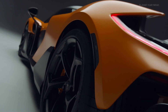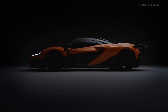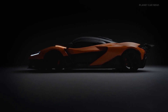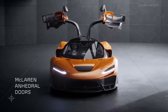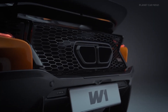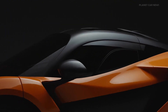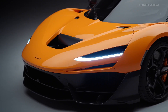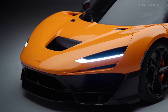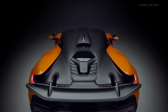The W1 represents a new expression of our design DNA, with a new performance line leaning forward giving the impression of speed. The new anhedral doors — a first for McLaren — open to reveal authentic theatre, complemented by the soundtrack of the exhaust and the incredible drama of our next-generation race mode. The W1 has the authentic theatre of a real supercar.